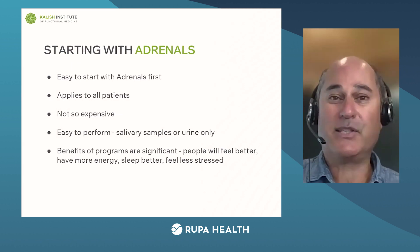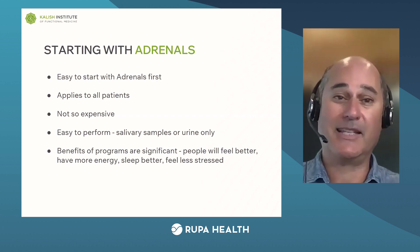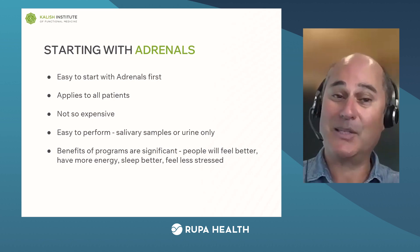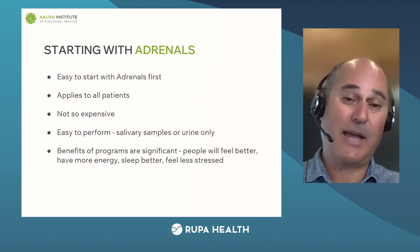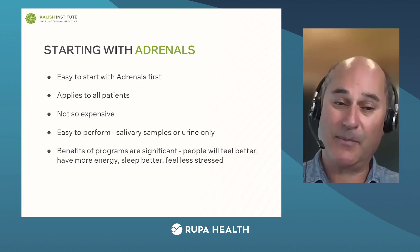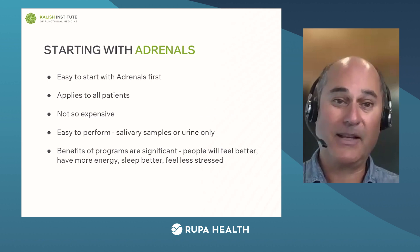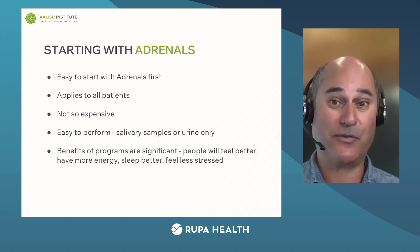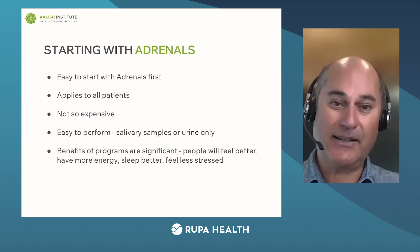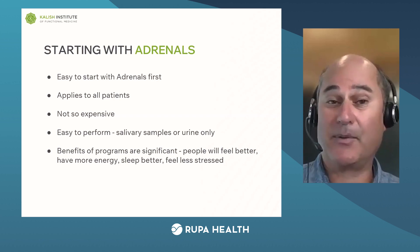The easiest place to start is with the adrenals — why? Because everybody has stress and it's easy to find people who have stress-related fatigue. It's not that expensive a test and it's easy to do. Some lab companies use salivary samples, some use a urine sample, but there's never a blood draw, so it's very easy for people to do the test at home. The benefits of a well-designed adrenal program are significant: people sleep better, they have better energy, their mood is better, they handle stress better, and the programs kick in pretty quickly if you set up the right protocol.